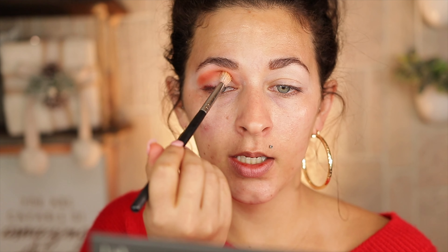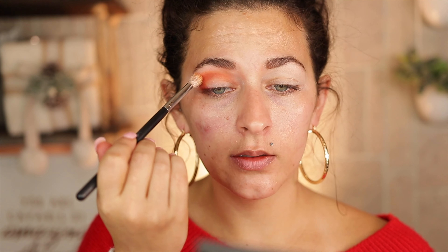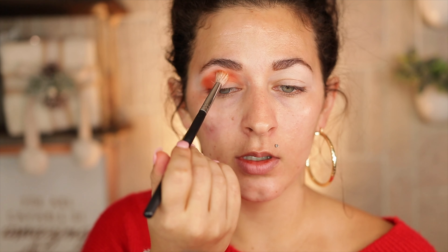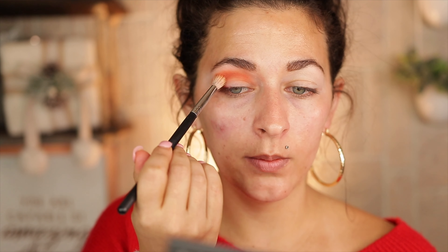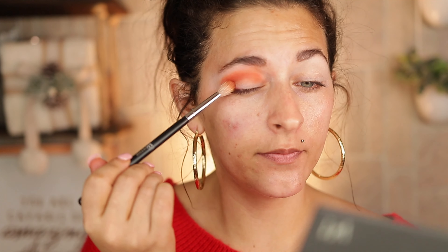I wanted to mention I took back my Glam Room Palette from House Labs. If you guys didn't see the review I posted a few days ago, I'll pop it up. It just was not my favorite palette — it was super lackluster. I feel like we're at the point where I have so many palettes that perform the way I want them to. When I use a metallic, I want a metallic. So unfortunately it was not a hit for me.